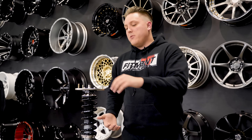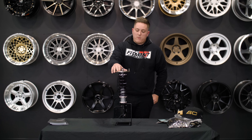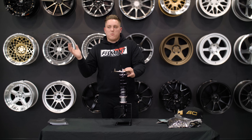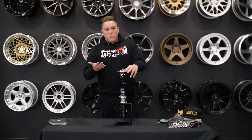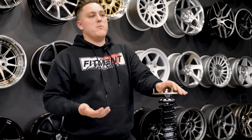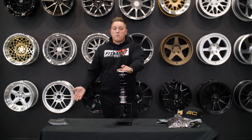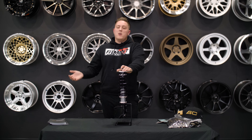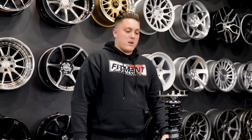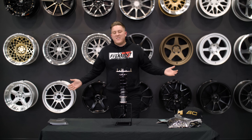These coilovers are very customizable. You have the option to upgrade to Swift springs, which in my opinion is very well worth it if you're going that route. If you're not too worried about it and you're just looking for more of the stance look rather than a function setup, you'd be fine with the stock spring that's on there. The final reason BC Racing is so popular is that they're willing to communicate with their community — they're very vocal on forums of all different sorts. They communicate with their customers through the good and the bad, and they're always willing to take criticism to make a better product.